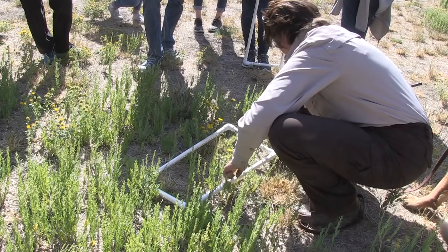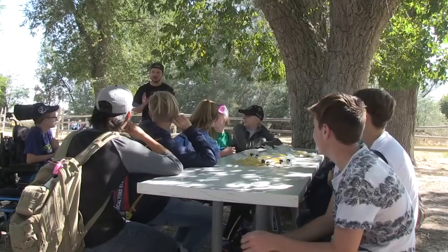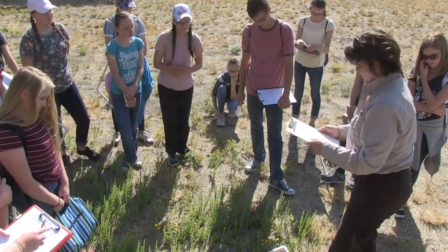My name is Jolene Rose. I'm the wildlife biologist here on Antelope Island State Park, and as a biologist here we take care of habitat needs for all wildlife, so that includes food, water, and shelter for wildlife to survive.